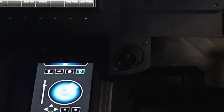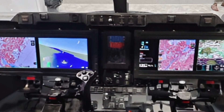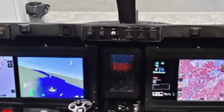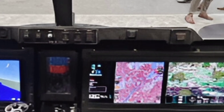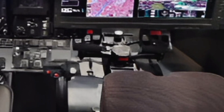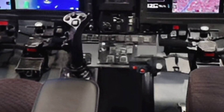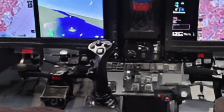Inside the cockpit, cutting-edge avionics and situational awareness systems give pilots a comprehensive view of the battlefield. The integrated digital cockpit features next-generation displays, mission management software, and compatibility with future autonomous systems. Enhanced connectivity ensures seamless communication with ground and air units, enabling coordinated and efficient mission execution.